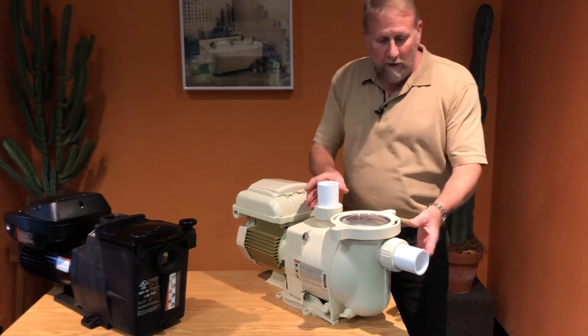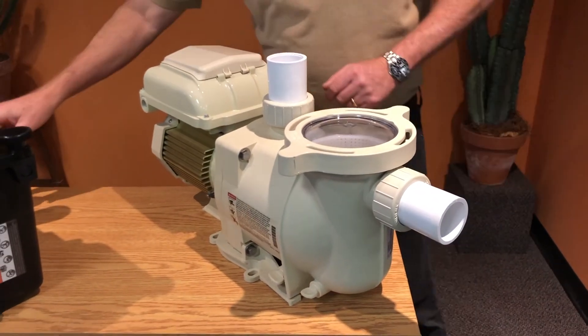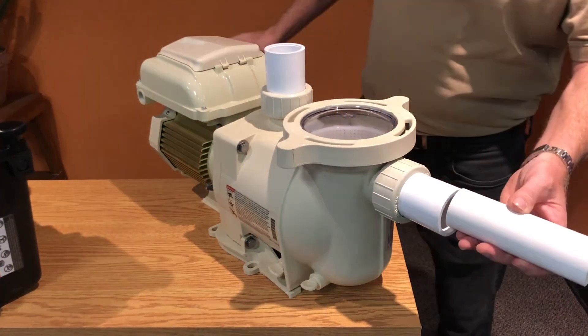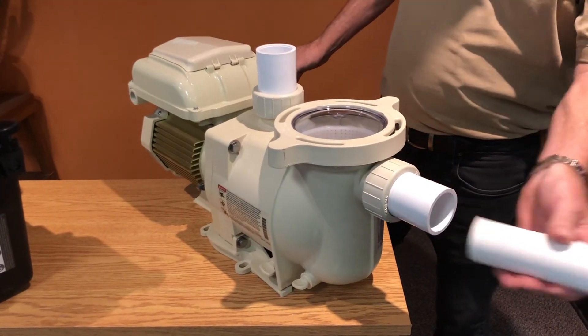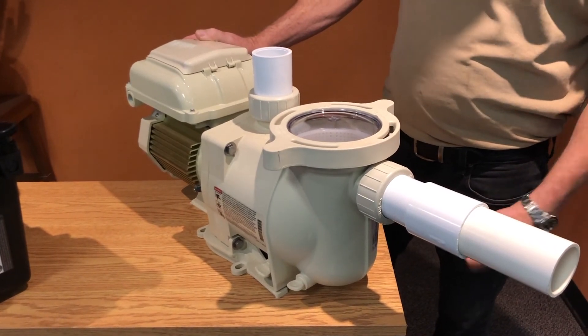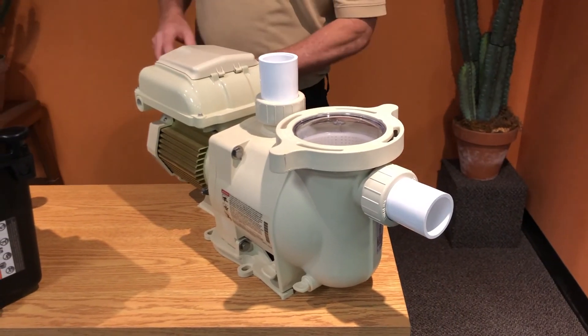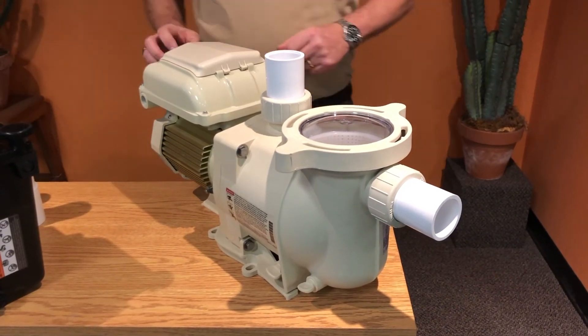Another feature the Pentair has is quick disconnect, which is nice so that we can service the unit easily. It comes set up for an inch and a half, and if you have two inch pipe, you can glue over and convert to two inch. Hayward also offers quick disconnects for some of their pumps, but they are extra — this pump already comes with it included.